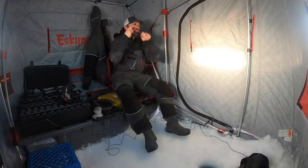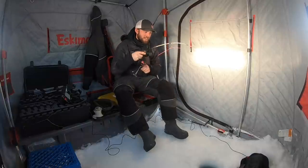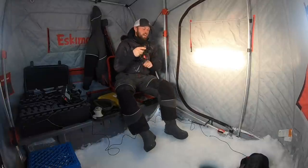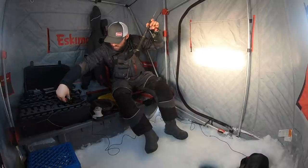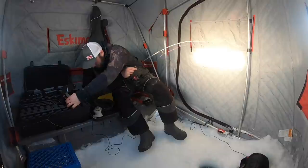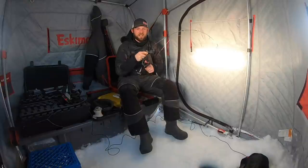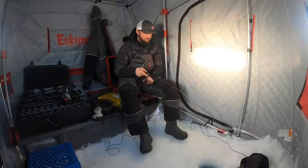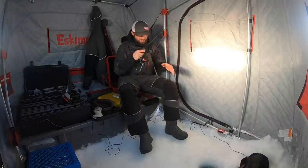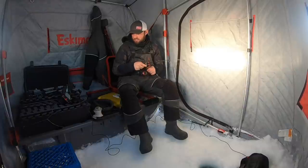Oh here we go — got him right there! There we go, and man is that fun. It's not gonna be a giant one — doesn't really matter, they are just so much fun to fish for. Hopefully we can get some cool underwater shots today. So cool — sitting there, all of a sudden you see that mark just flicker, start pulling it away, and boom, fish comes up and just rails on it. That's as cool as it gets — you can just start to see that guy down there now.